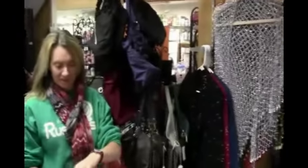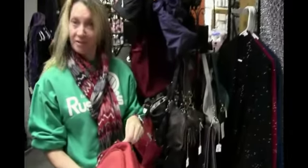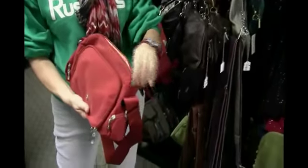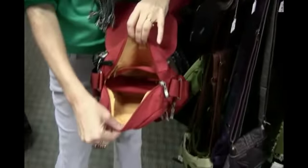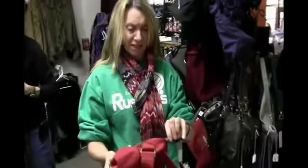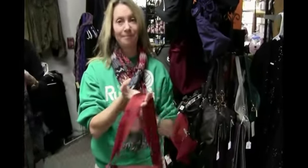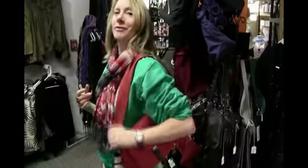We have lots of one-size-fits-all clothing, scarves, accessories, and Bagalini handbags. Bagalini is a lightweight line of handbags, great for travel with lots of pockets in them. Our colors change throughout the seasons.